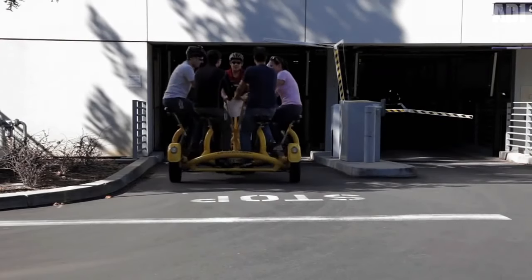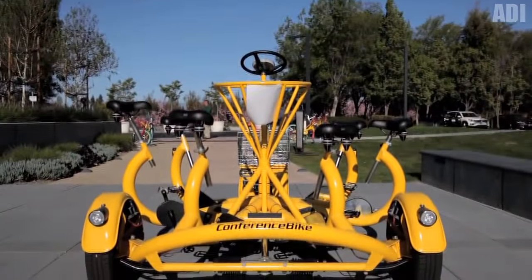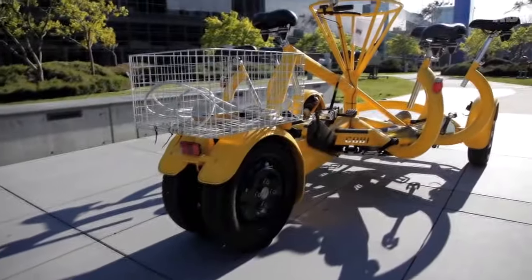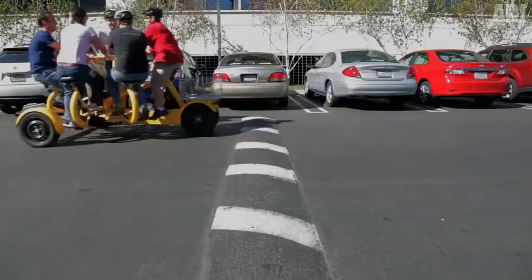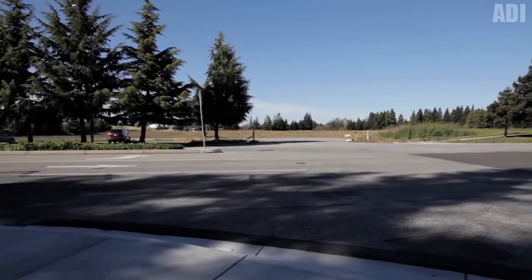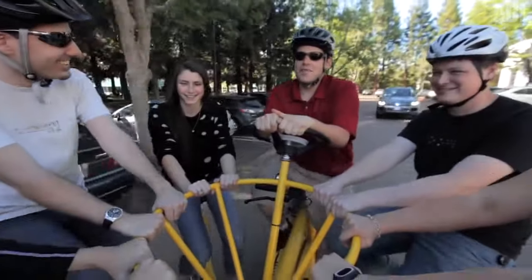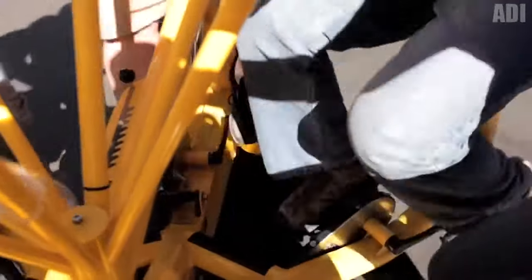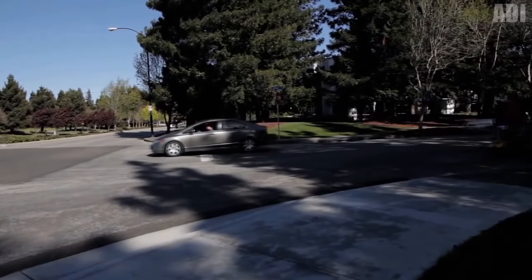Here is the Google company bike, which the company offers to its employees for moving around the campus. It feels like they took a children's carousel and attached a couple of steering wheels and pedals. The cool thing about this invention is that it can transport up to seven people at a time. It has a large trunk basket which can easily accommodate groceries or backpacks. The main feature of this transport is that not all road users look in the same direction — it's a bit difficult to ride while sitting with your back to the traffic.